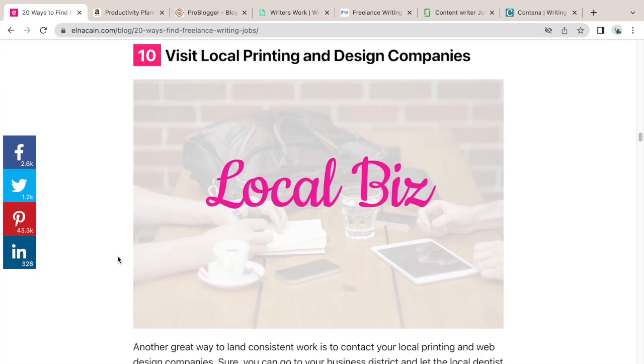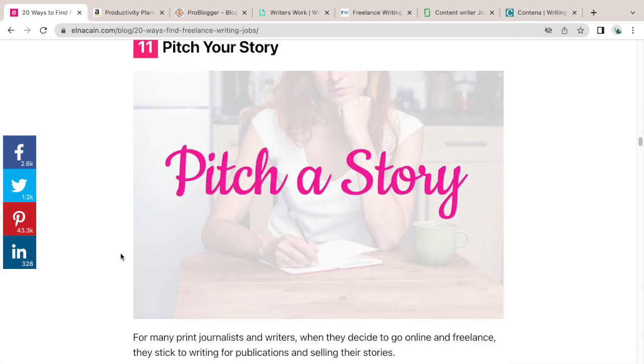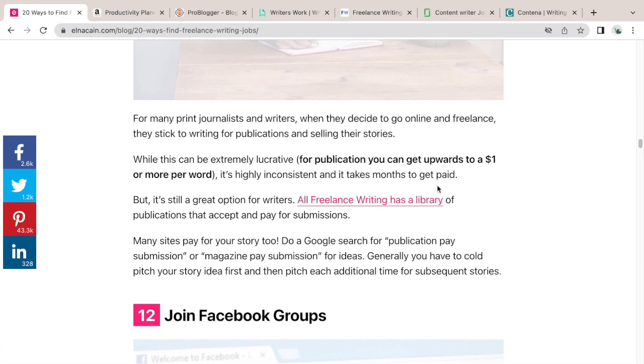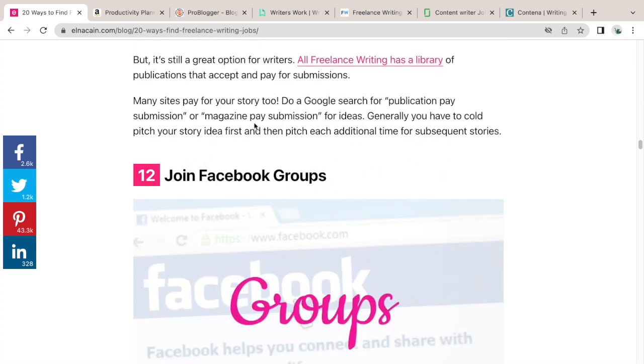Number ten: visit local printing and design companies. This is what I did right at the beginning — I drafted a service list and went to my local printing companies and newspaper to get leads. You can also pitch your story; I have a link to a submission database where publications can pay up to a dollar or more per word. If you want to do fiction or other forms of writing, sharing your story builds an audience. Google 'publication pay submission' or 'magazine pay submission' to find paid opportunities.